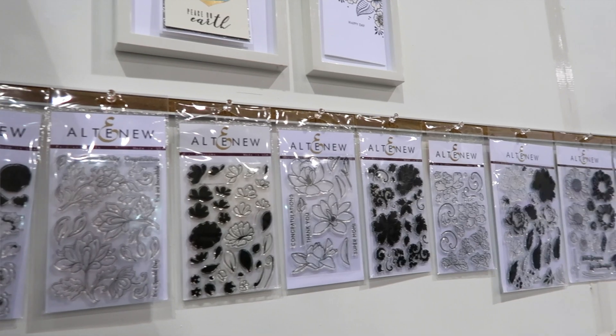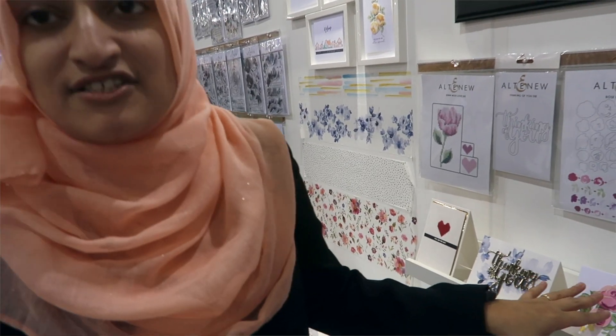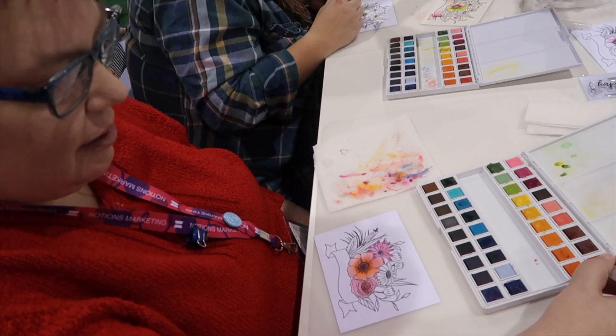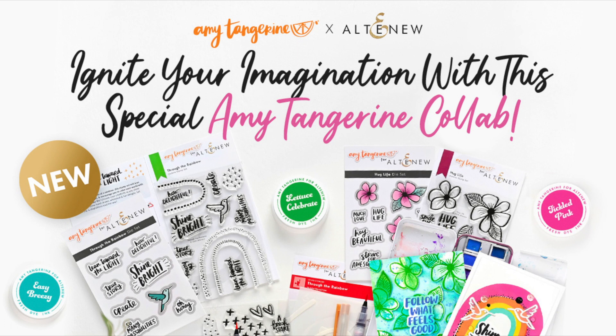We decided to do a mini collection together. I was thrilled when they approached me about making this happen, partly because I have loved their products since 2017 or 18, when I was first introduced to them at Creativation. I'm delighted to share that we put together a mini collection of really fun products. They'll motivate you to create, they're full of inspiring phrases, doodles, and best of all, you are going to take it to the next level and craft a life you love, and I can't wait to see what you make.